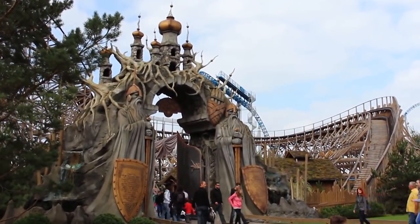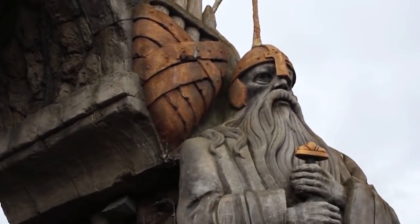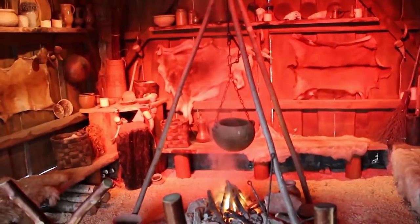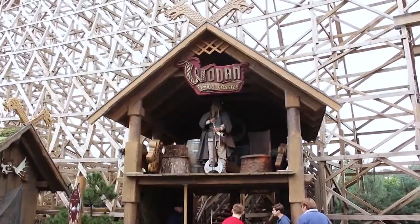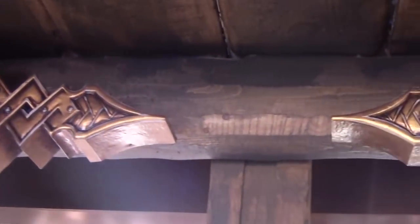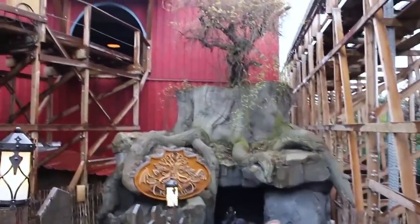A ride on Wodan begins with guests navigating the attraction's plaza. Riders pass through a large entrance gate, flanked by two large Vikings. At this point, guests are said to be in the Viking village of Midgard. Riders then enter the queue line of the attraction and begin their journey through five areas of Norse mythology.